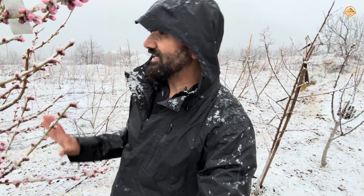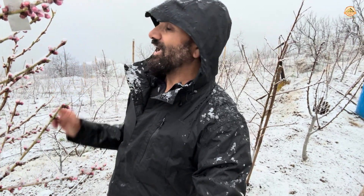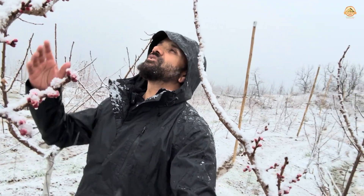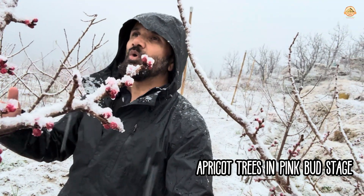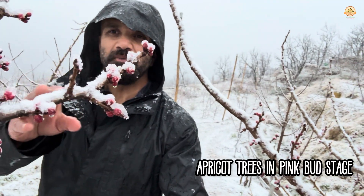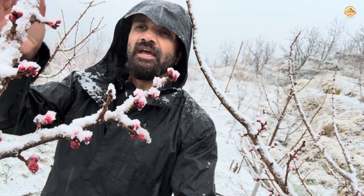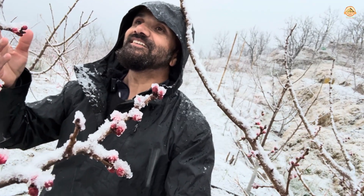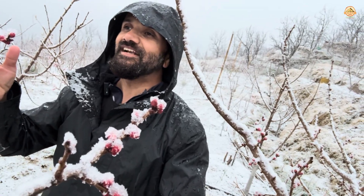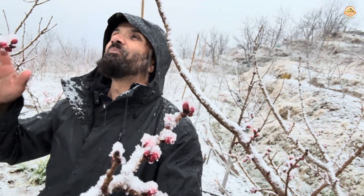These trees have woken up from their winter slumber and they needed some sunshine and rain, but not this untimely snowfall. Apart from the peaches, the apricots are also coming into what is called the pink bud stage. If you see them, they have these pinkish buds — that's why it's called the pink bud stage. These buds were just about to open, and some of them may not open because of the cold. This is not the weather they were looking forward to — they wanted rain, not snow.